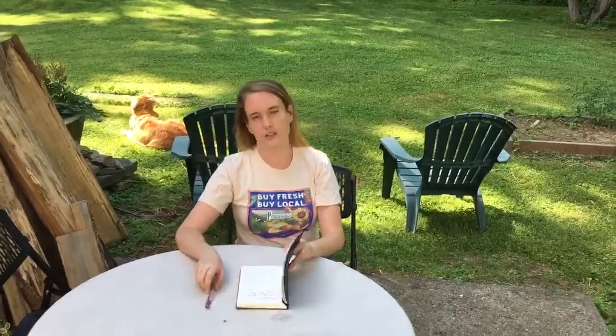If you have a journal, now would be a great time to use it, but any piece of paper will do. What I want you to do is write down everything you ate during your last meal. I'll do the same.